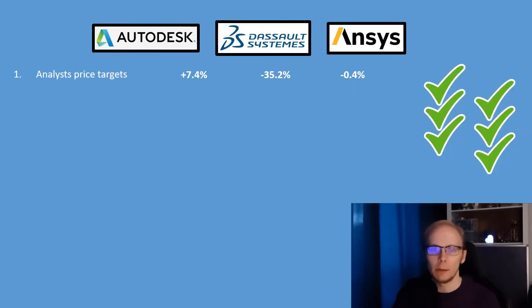Results for the analysts' price targets factor are in the table, and with the most room for growth, Autodesk gets the first point.